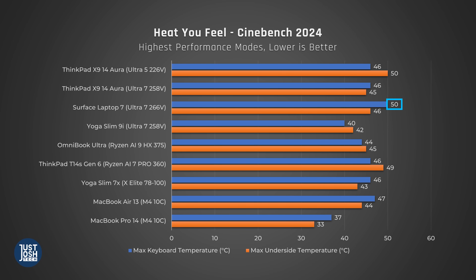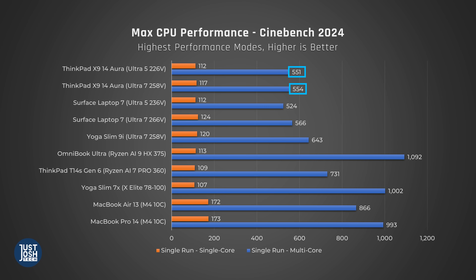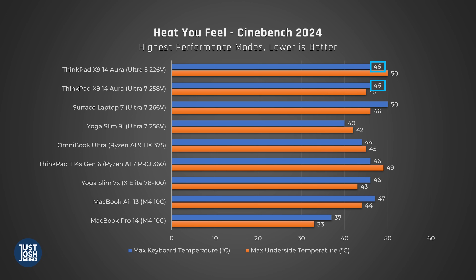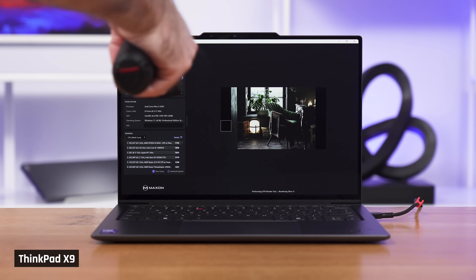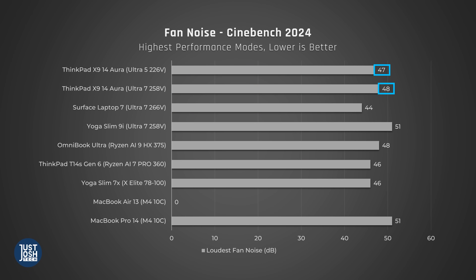One benefit of a worse-performing processor is generally a quieter, cooler laptop, but that doesn't seem to be the case here. The Surface with Ultra 7 got very warm to the touch. The X9s are both being fed a similar amount of power and perform around the same — but even though both have the same keyboard temperatures, the Ultra 5 variant gets much warmer on the underside. We thought this was weird, so we retested three times. Their clock speeds average around the same, and fan noise appears similar. We don't know if the Ultra 5 is a binned version of the Ultra 7 and therefore less efficient, or whether it's something like a poor thermal paste application in our specific unit. We only have one unit of each, so this result is far from statistically significant.